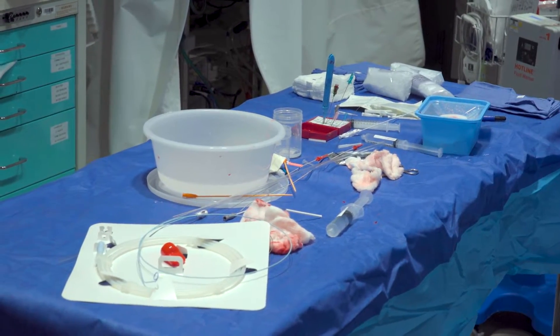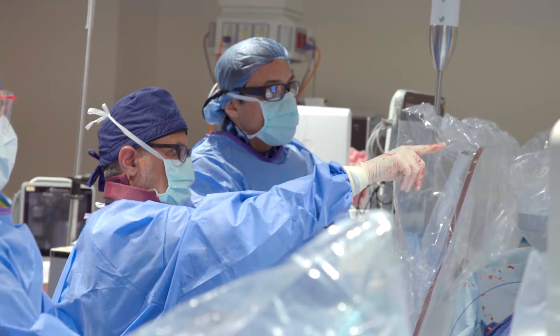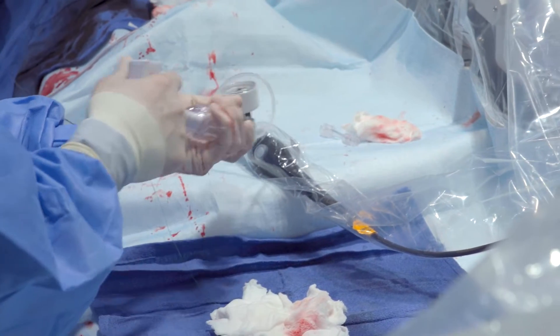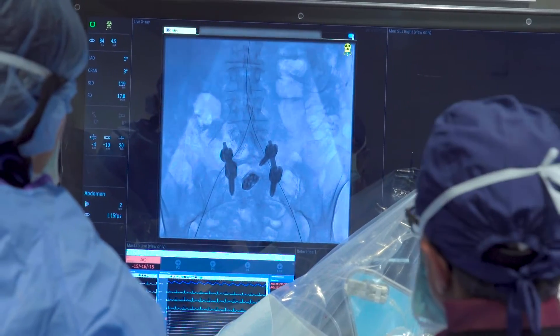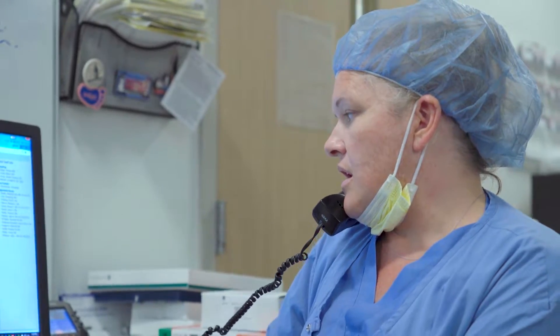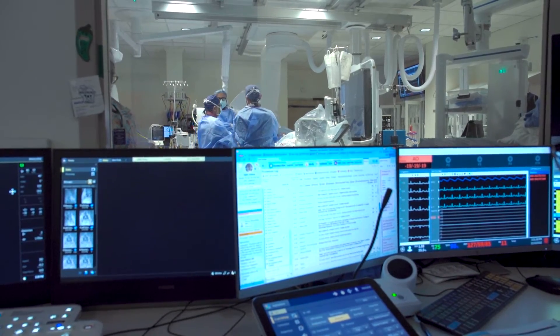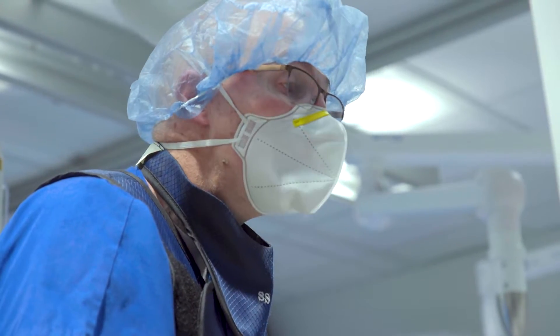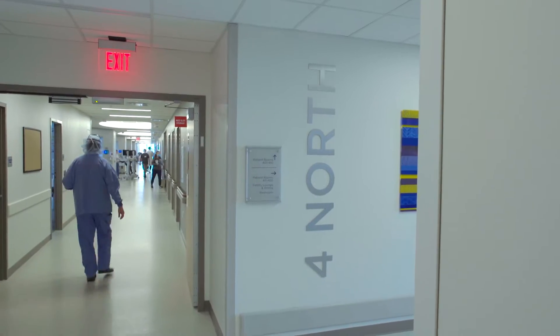We just did a bilateral iliac stent — a complex patient with very calcified bilateral iliacs and severe aortic stenosis. The next step would be to do a TAVR through the iliacs that we just stented. When these complex patients come to our cath lab, a multidisciplinary team comes together to take care of them. We have a pre and post area where patients are recovered after the procedure, and as a result we're able to do really complex cases because of the overlapping skill sets that we have with our teams.